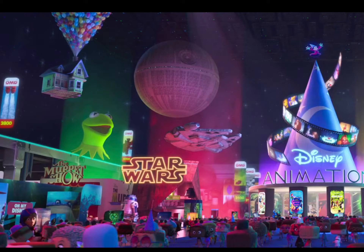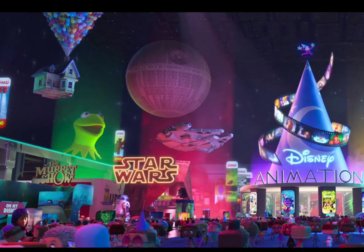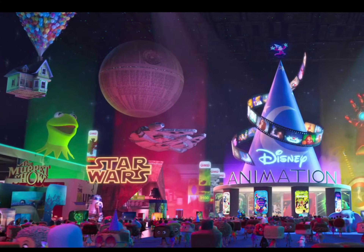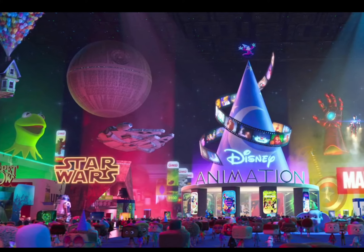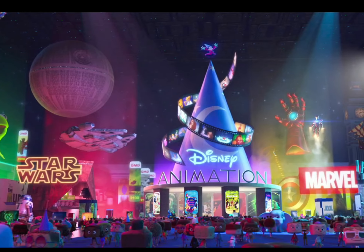As far as Easter eggs, we have the House from Up, Kermit the Frog, the Stingray from Finding Nemo, R2-D2, Brother Bear, an X-Wing, a TIE Fighter, the Millennium Falcon, the Death Star, a poster of The Lion King, Steamboat Willie, a poster of Sleeping Beauty, and The Jungle Book, as well as other Disney classics.